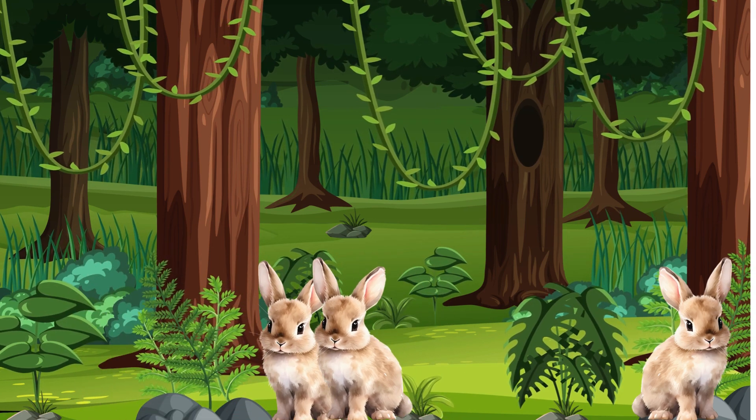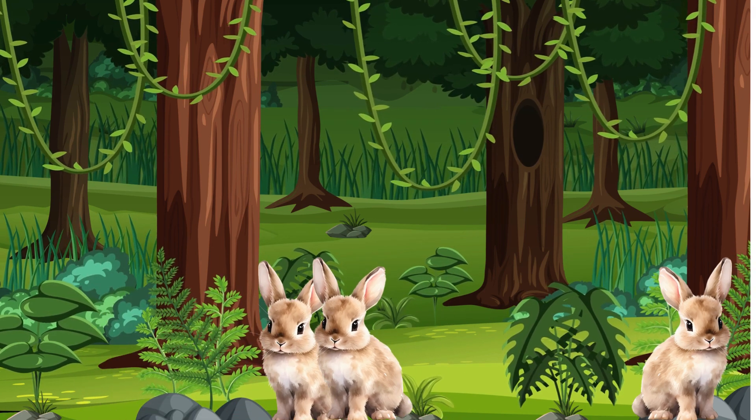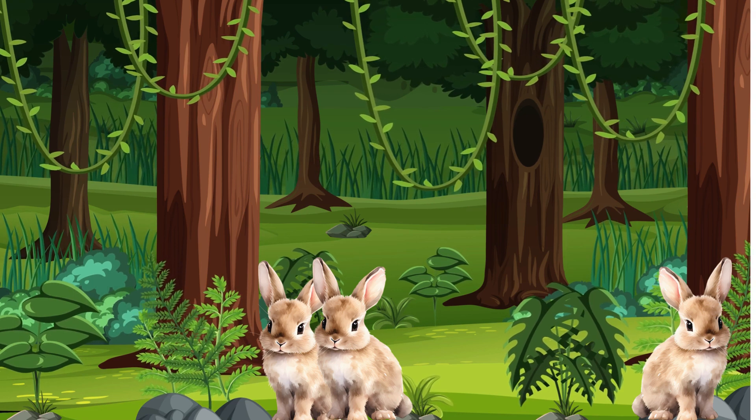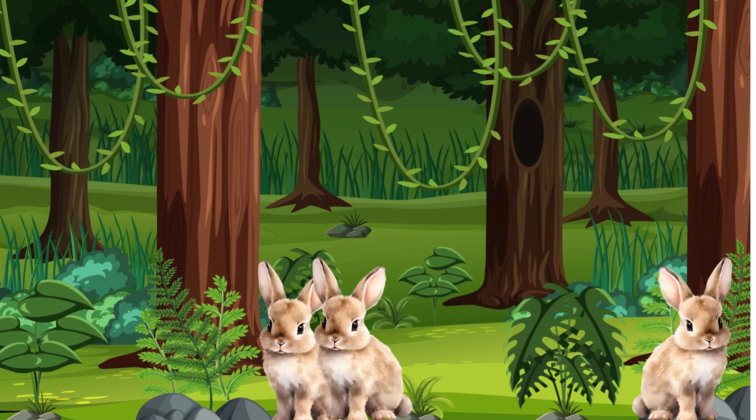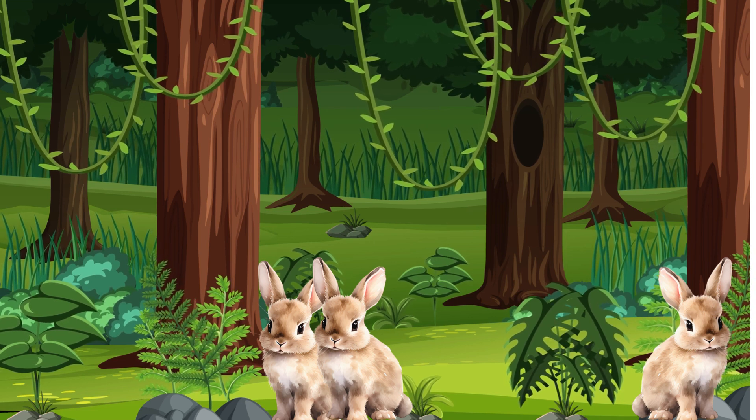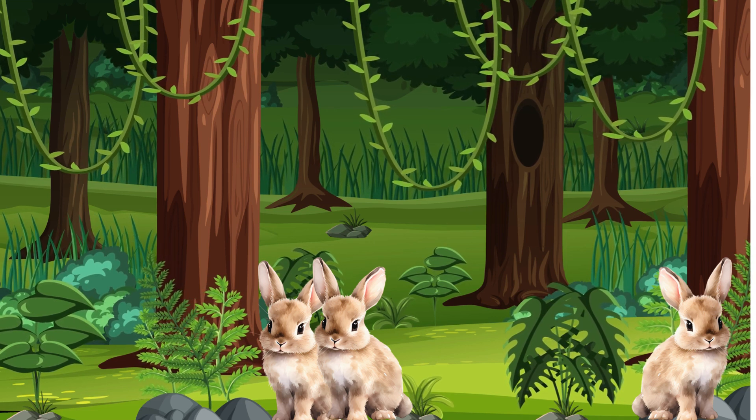How many bunnies can you see? Let's count together. One bunny. Two bunnies. Three bunnies. Great job. You counted three bunnies.